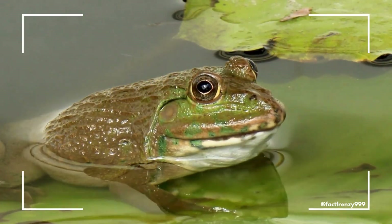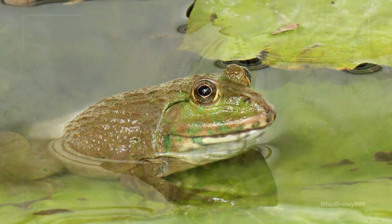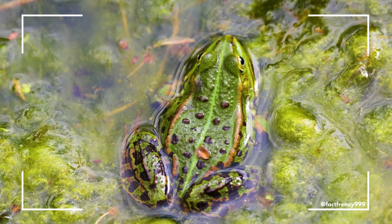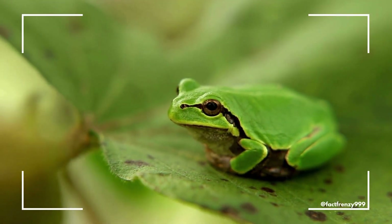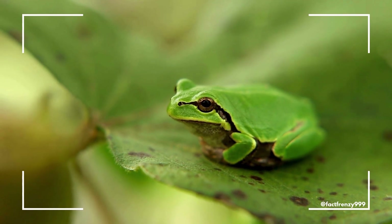The first and most obvious difference between frogs and toads is their physical appearance. Frogs tend to have smooth, moist skin and more slender, streamlined bodies. Their skin can range in color, often bright and vibrant, helping them blend into their environment.